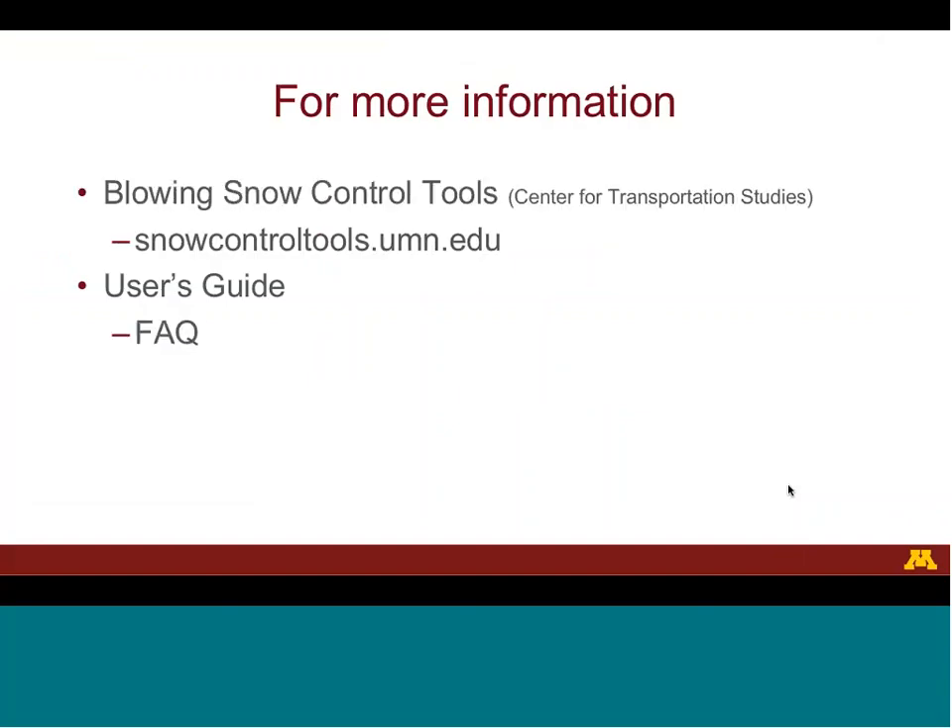That ends our discussion of interpreting the results of the blowing snow control tool from the agency's perspective. For more information, you can go to snowcontroltools.umn.edu. Details are available in the user's guide, which you can find at that link, along with answers to some frequently asked questions.